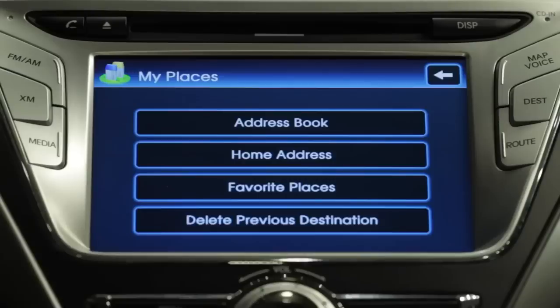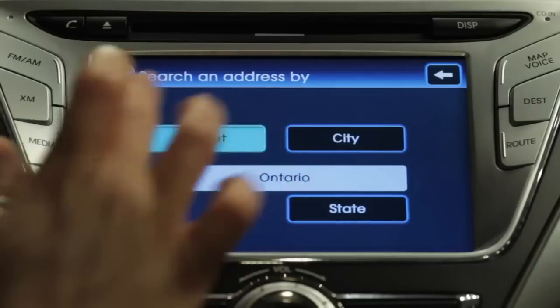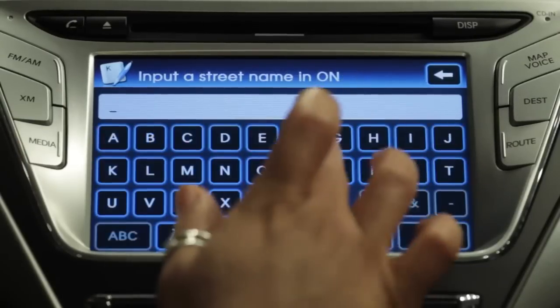If you're not currently at your desired home address, you can still enter it by selecting home address, then search, and following the prompts to search for street number, street name, and city.